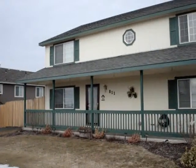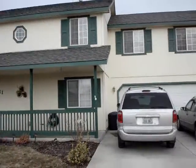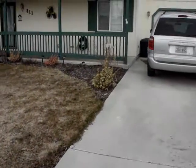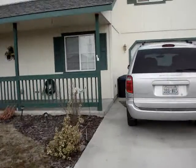Welcome to our new house. There's the front and the cars. We have a nice long driveway so the kids can ride their bikes on it. Let's walk up.